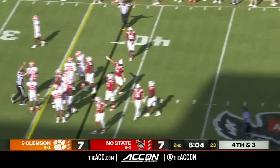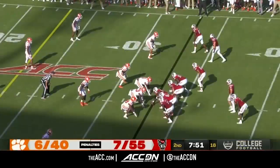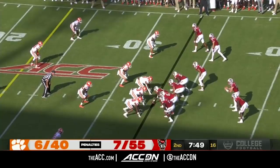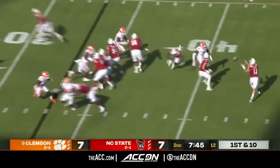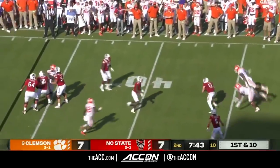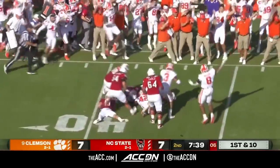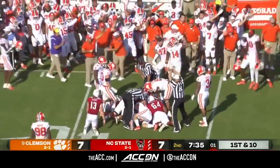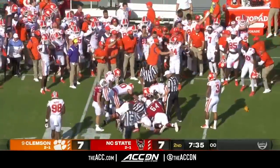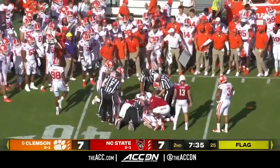They might have drawn him offside, which might have been the initial intent all along — Justin Foster. Wolfpack get a free pass. Under eight minutes to go in the first half. Leary under heat, loses it, puts it on the ground — it's loose! The Tigers say they have it. Big hit by Thomas, who jarred it loose.